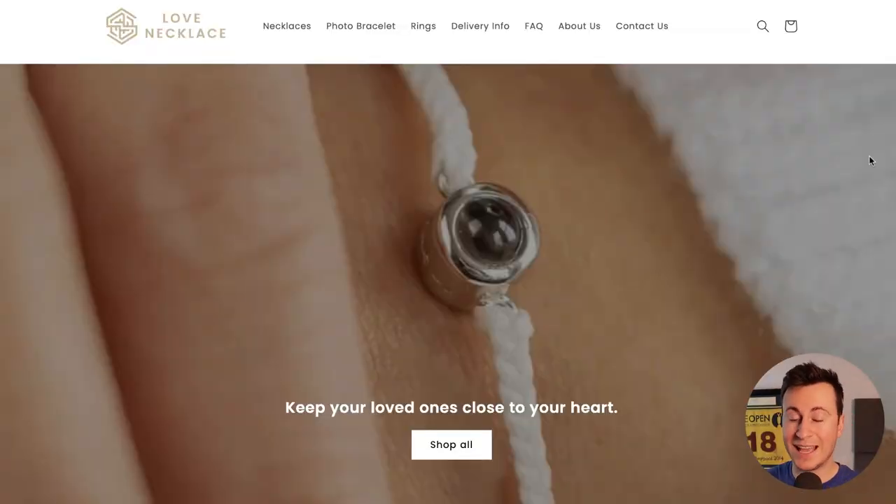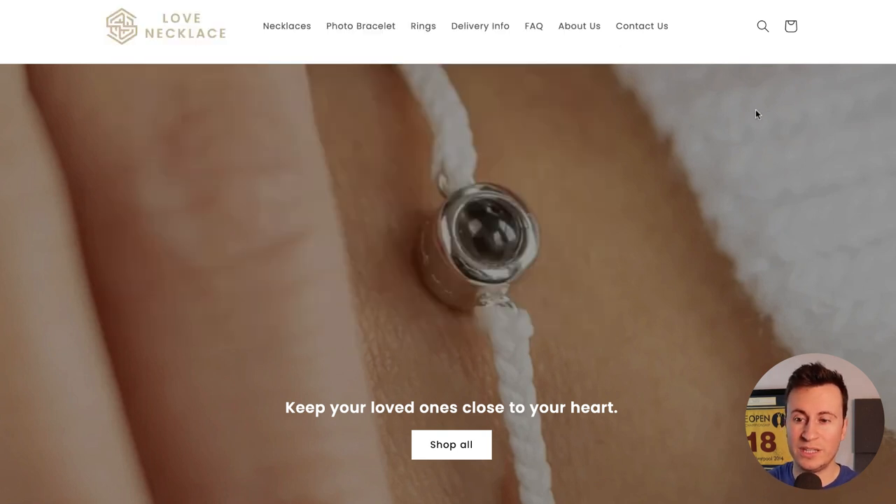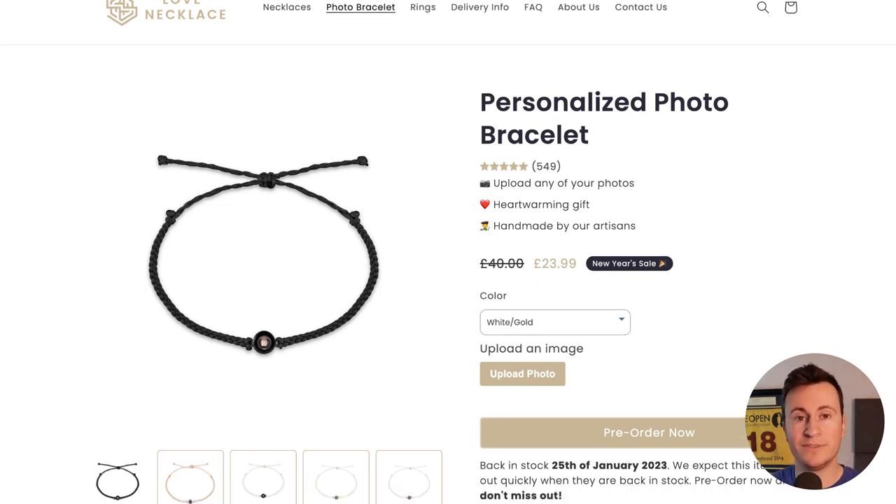Now let's take a look at their Shopify store, which is another key component to success. Using our Koala Inspector we can see they're using the Dawn theme, which is 100% free. So if you want to build a proven seven-figure business, you don't have to invest in expensive custom themes. The layout at the top is very typical - a hero image featuring the product with different product categories and important customer information. Even though the store is called Love Necklace, their best-selling product is actually a bracelet.